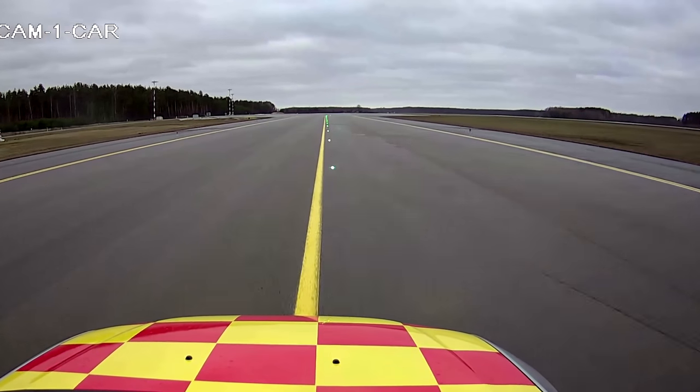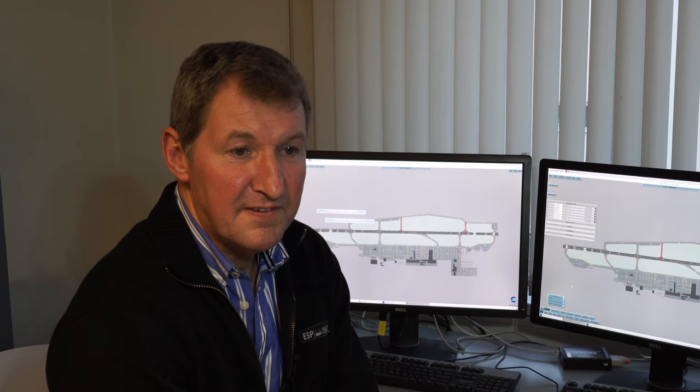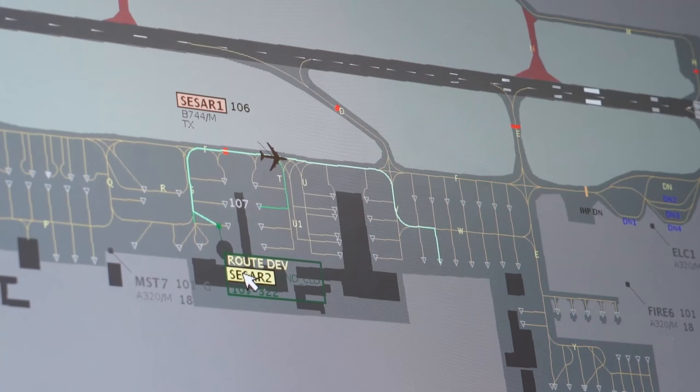The functions we are testing are called airport safety nets, in cooperation with the routing function and data link messages and the automated switching of taxiway lights, which is the concept known as follow the greens.